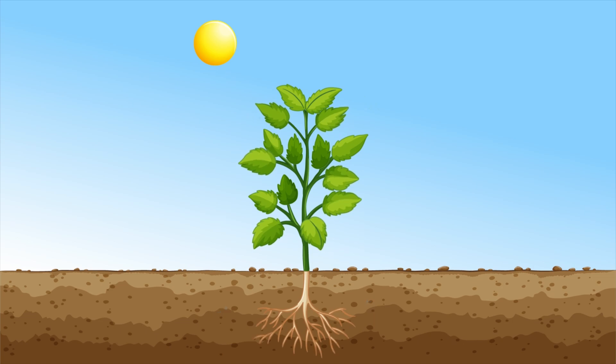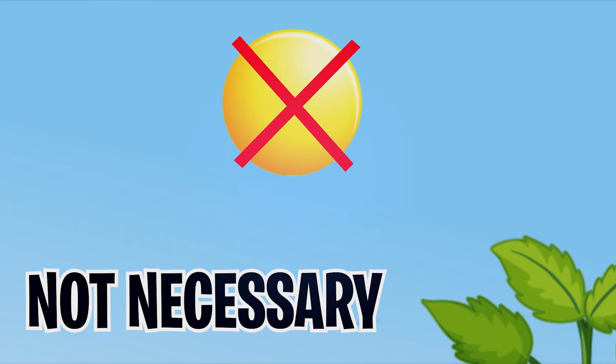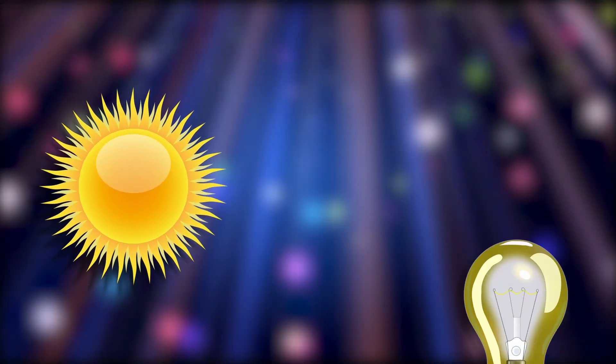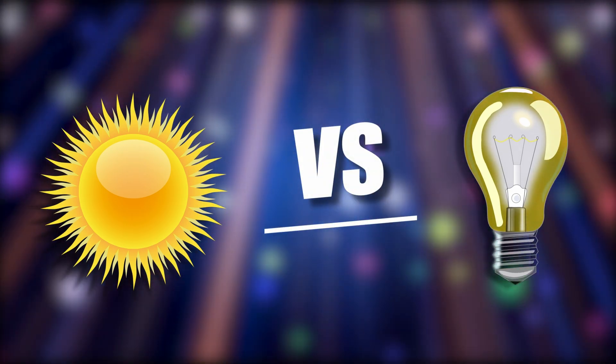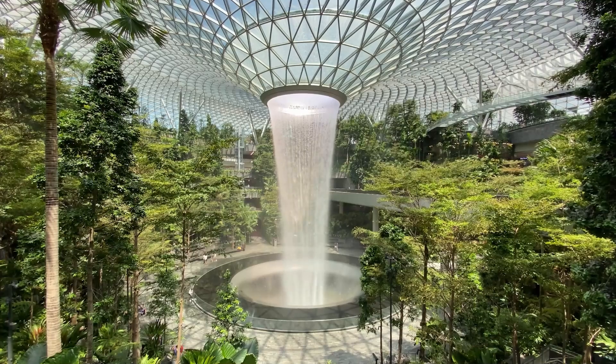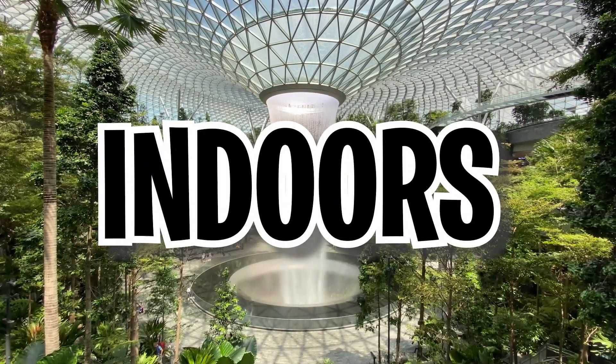The ability of plants to create their food through photosynthesis doesn't necessitate sunlight. In fact, light from various sources can help them achieve this. However, there are differences between sunlight and artificial light when it comes to plant growth. Today, we'll be discussing these differences and how technology could help plants grow better indoors.